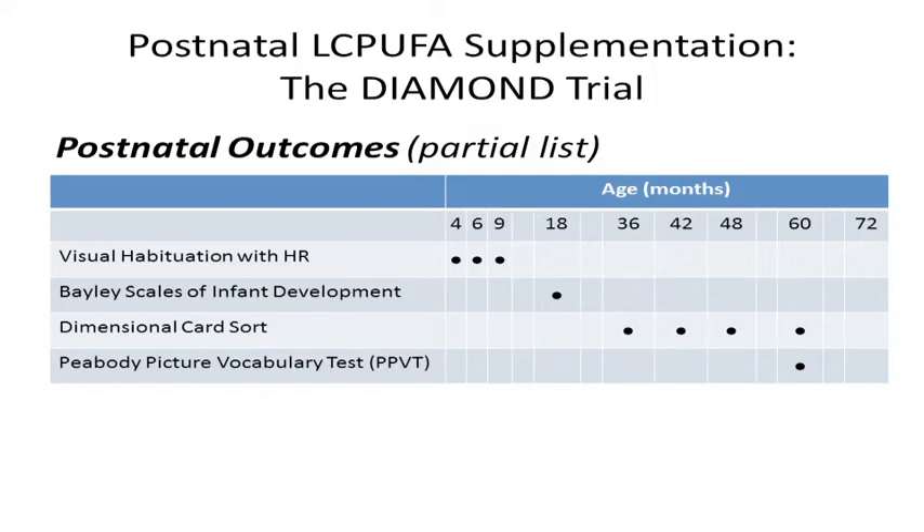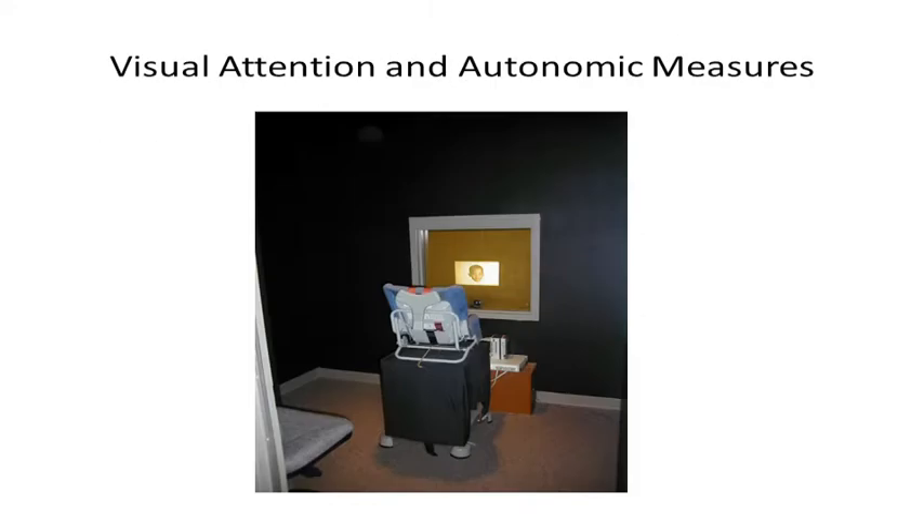This slide shows a partial list of the outcomes that we used in following these children out to about age 6, and particularly the results that we're going to discuss today. Visual habituation with heart rate, which we measured at 4, 6, and 9 months. The Bayley scales of development, which we administered at 18 months. The dimensional card sort task, which we administered from 3 to 5 years of age. And finally, the Peabody picture vocabulary test, which we administered at 5 years.